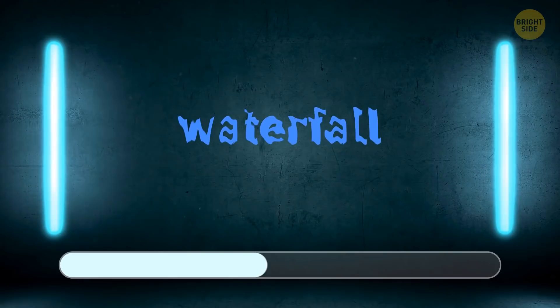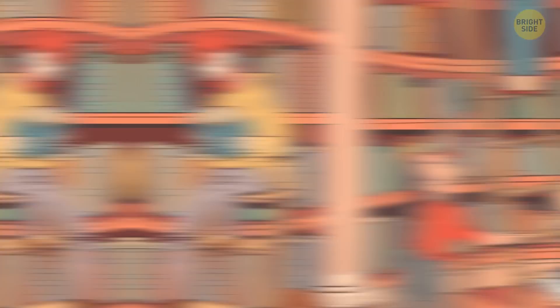Another one for you. Look closely. That's waterfall.